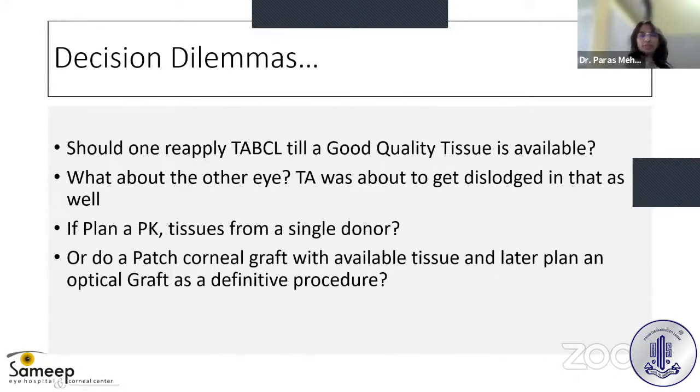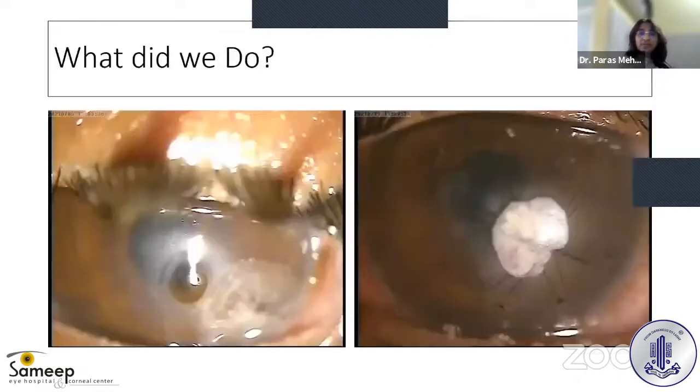If we planned a penetrating keratoplasty (PK) — an optical PK with optical-grade tissue — should we use two tissues from a single donor to reduce the immunogenic load, or do a patch corneal graft with available tissue and later plan an optical graft as a definitive procedure? Eventually, since the tissues were not available and we didn't want to use glycerin-preserved tissue, we decided on another approach.